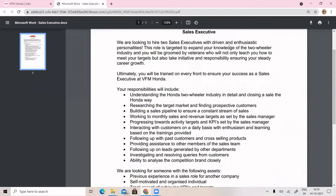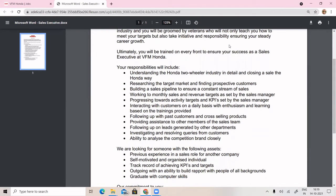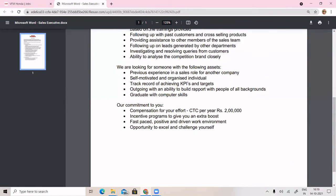If you click on the target section, you can see the customer list. They are looking for someone with the following assets: previous two-wheeler sales company experience only, showroom sales department experience, and you should be self-motivated and target-oriented.